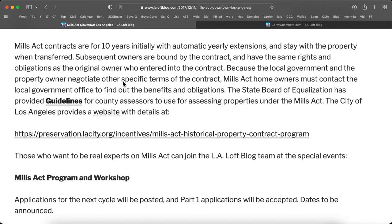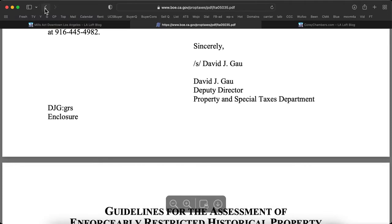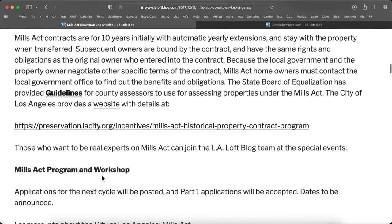Because the local government and the property owners negotiate the specific terms of the contract, Mills Act homeowners must contact the local government office to find out the benefits and obligations. The State Board of Equalization has provided guidelines — let's click on those here. There are the guidelines right there for county assessors to use for assessing properties under the Mills Act.